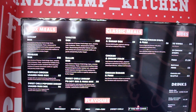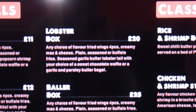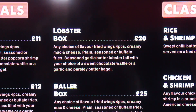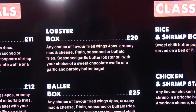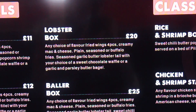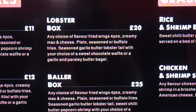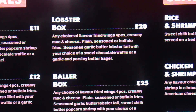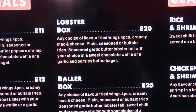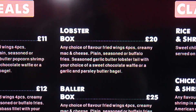Quick menu breakdown of Wings and Shrimp Kitchen. Going into the box meals — this is my first time trying this kind of food, so I was recommended the £20 lobster box, which is four wings, mac and cheese, seasoned or buffalo fries, and then you've got the seasoned garlic butter lobster tail. You also get a choice of sweet chocolate waffle or garlic and parsley butter bagel, which is a very interesting combination.